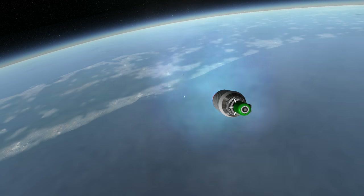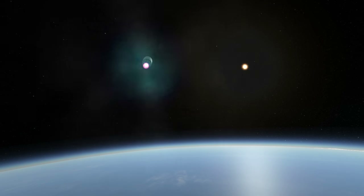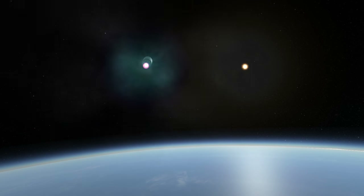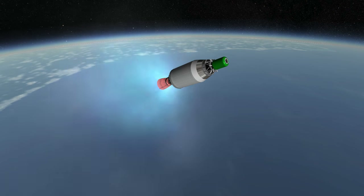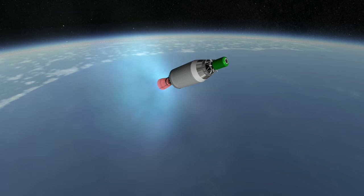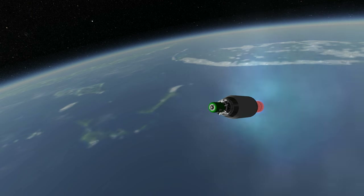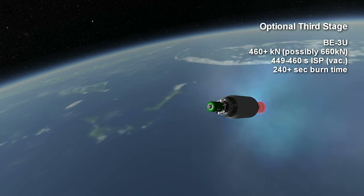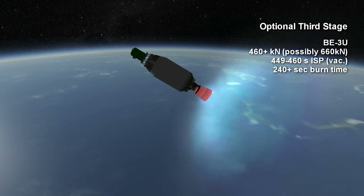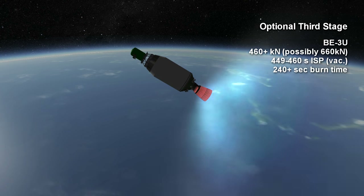The version of New Glenn you see here is a two-stage version meant for maximum payload to low earth orbit, which is no less than 46 tons based on the lower estimates for the ISPs and probably no more than 60 tons. There is an optional third stage for high transfers, using the vacuum version of the BE-3 engine used in New Shepard. This is a hydrogen and oxygen engine with at least 460 kN of thrust and a vacuum specific impulse in the neighborhood of 453 seconds.